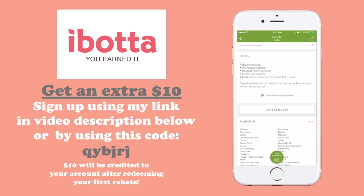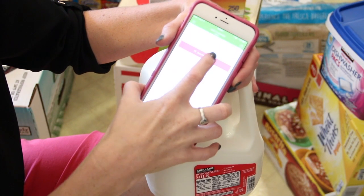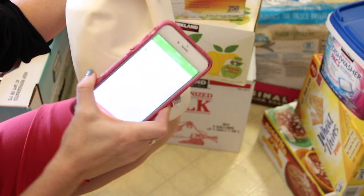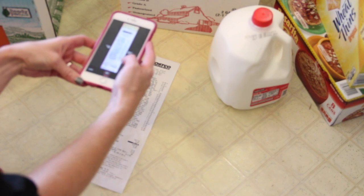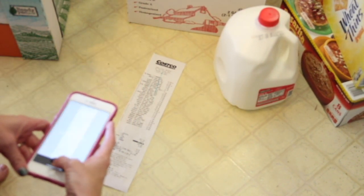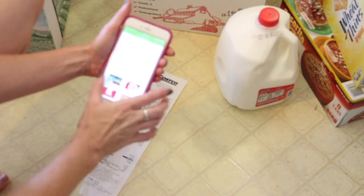Once you're done selecting all the products you purchased and answering all the survey questions — which is like one question, it takes two seconds — click the button at the bottom that says 'verify purchase.' Select which item you're going to scan, line the barcode up in the little square box, and it will let you know if it matches. Then a button pops up that says 'capture receipt' — you line up your receipt in the box, hit capture, and if your receipt is really long, click add and take another picture of the rest. Click finish, and usually within just a couple minutes the money will be rebated to your account.